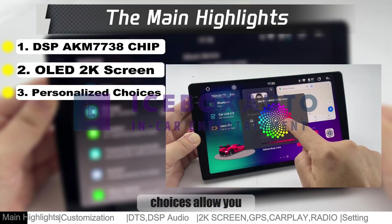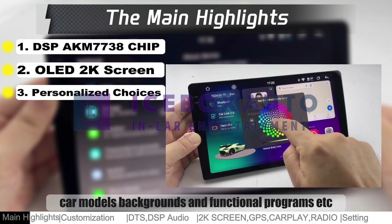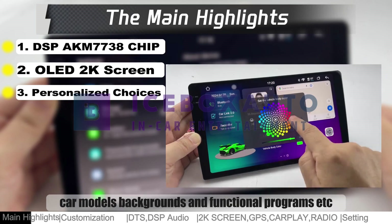Unique personalized choices allow you to customize the layout and functions of the main menu, car models, backgrounds, and functional programs, etc.